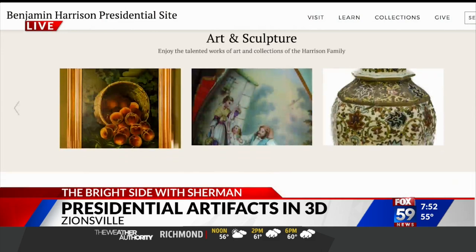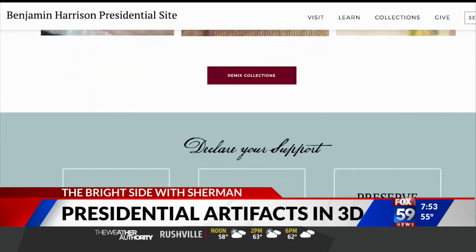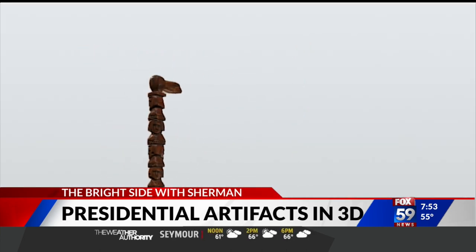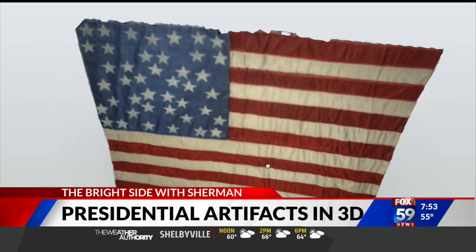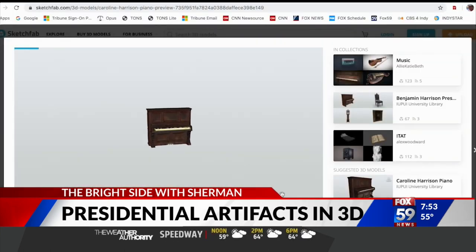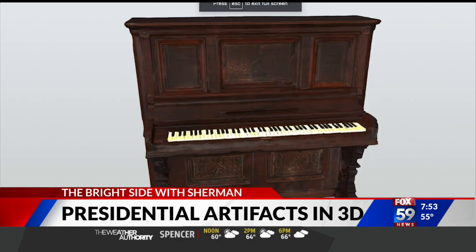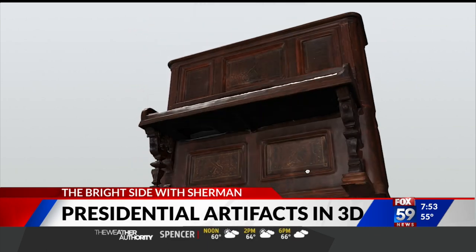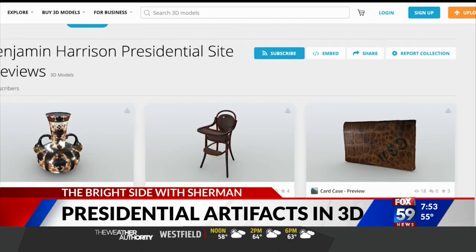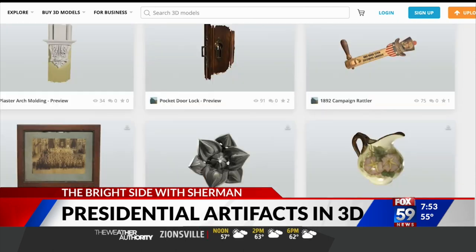The presidential site now offers a curated selection of more than 100 items from its collection online to view in 3D. The collection features artifacts from President Harrison and his family, but it also includes artifacts from 21 other presidents, including George Washington and Theodore Roosevelt. You'll see President Harrison's horned chair, a centennial walking stick, and campaign items — all with details about each piece and its historic significance.